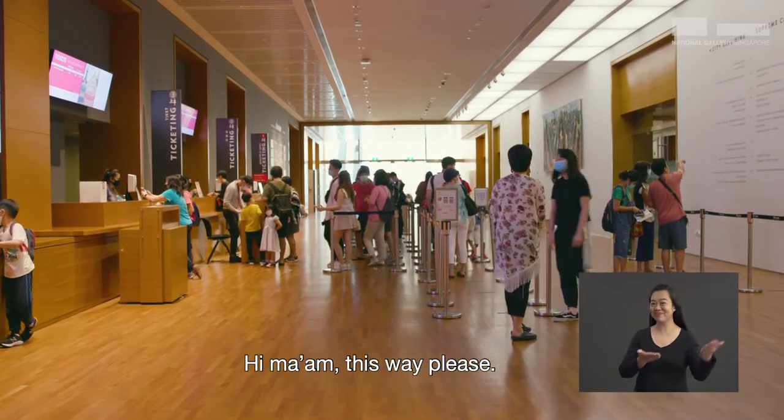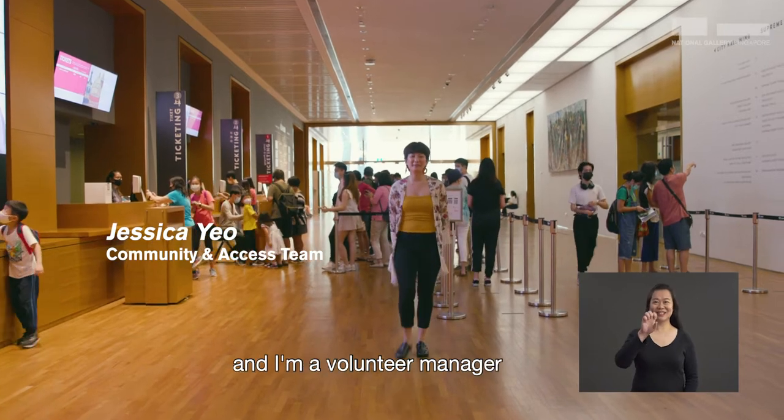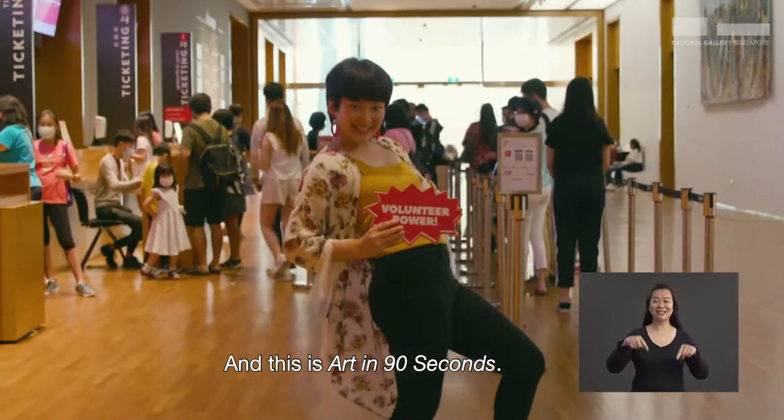Hi, ma'am. This way, please. Hi, my name is Jessica and I'm a volunteer manager at National Gallery Singapore. And this is Art in 90 Seconds.